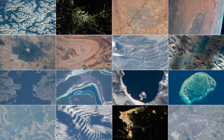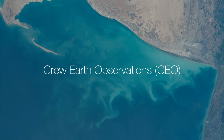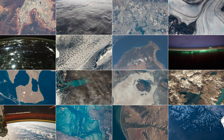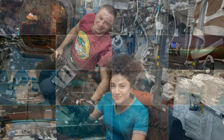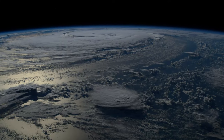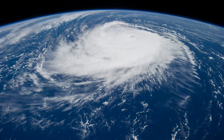Known as astronaut photography, these images are part of Crew Earth Observations, or CEO, a multi-decade activity that translates into real-world benefits. From the space station, the crew can track natural disasters and use their handheld digital camera images to support disaster response efforts on the ground.